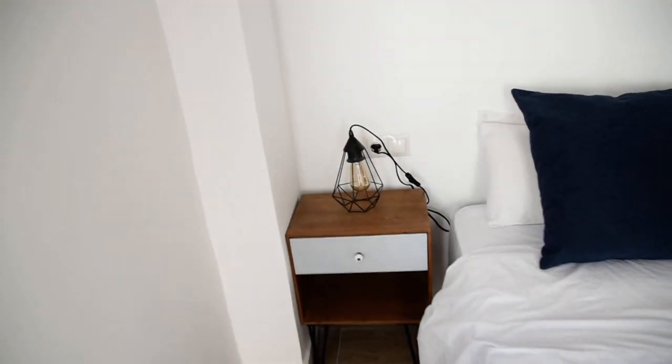Here we've got a chest of drawers with a lamp. And the wardrobe is divided into two sections — the first one and the second one.